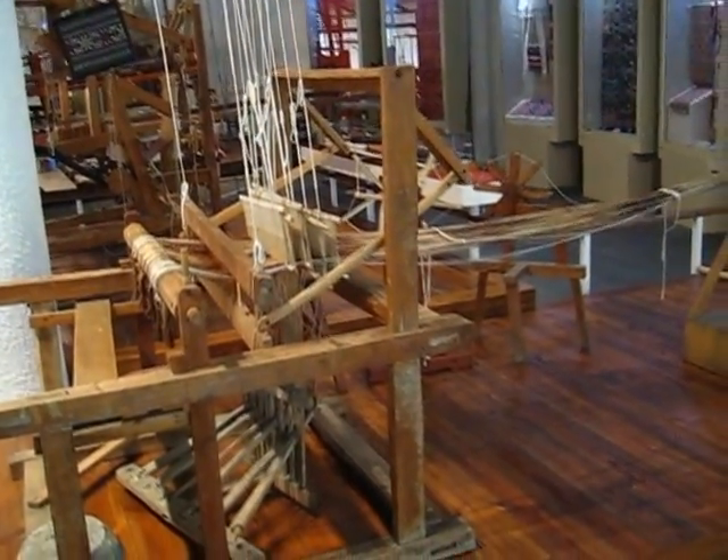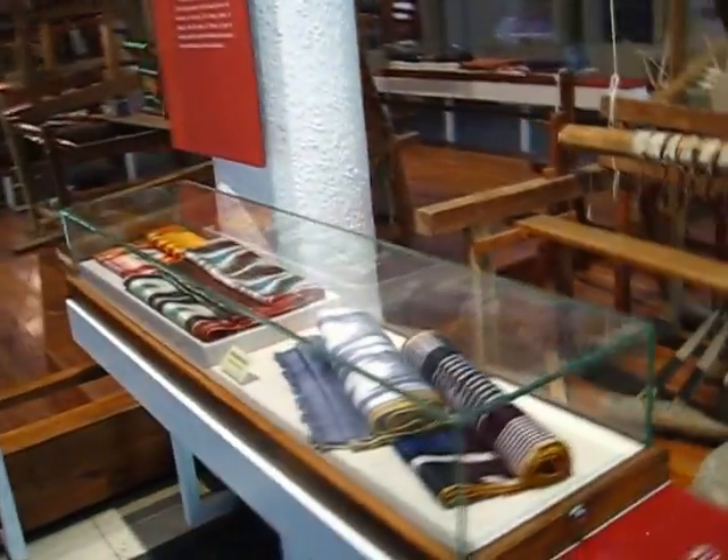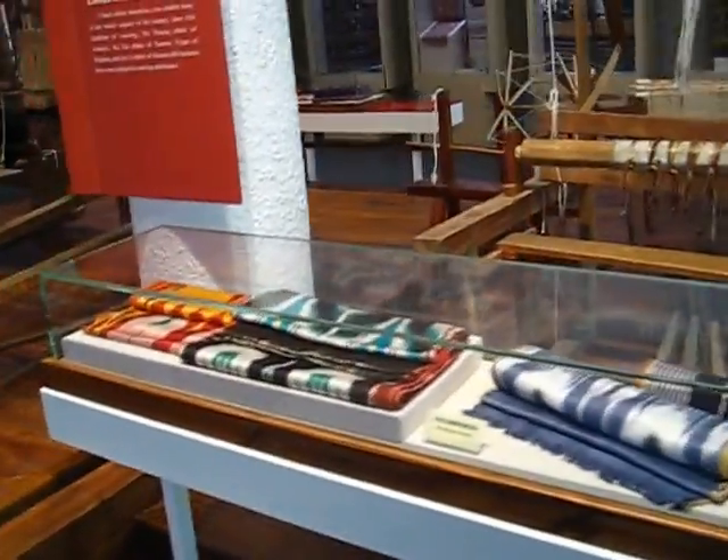This is a separate building here in the China Silk Museum. This one is dedicated entirely to the silk making equipment.